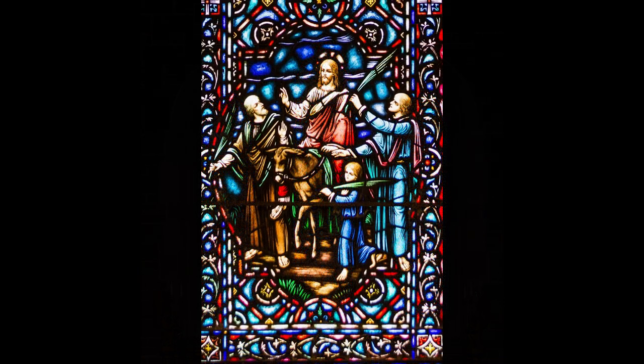The lowest window in the Sorrowful Mysteries panel depicts Palm Sunday. On this window you will see Jesus riding on a donkey into Jerusalem. Also there are two adults and a child. Jesus sits on a cloak on the back of the donkey, and the people have palm branches.